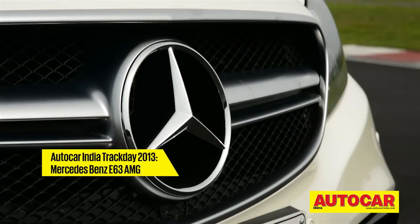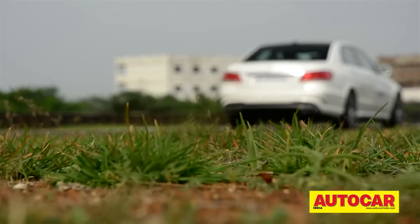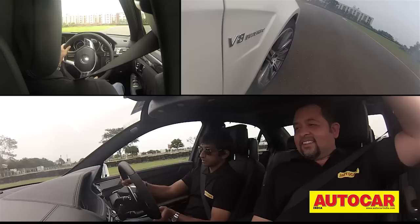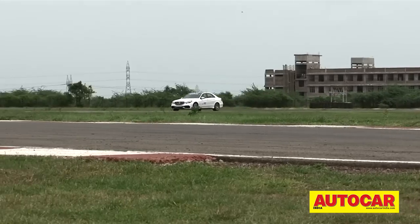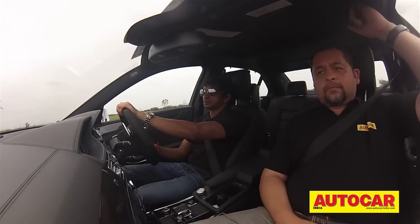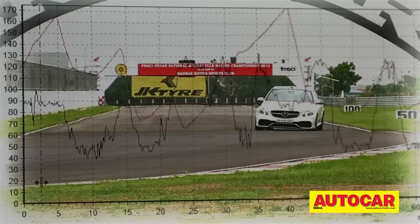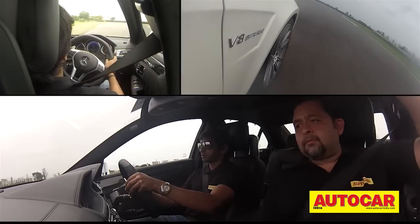Mercedes' new E63 AMG could well be the ultimate motoring wolf in sheep's clothing. But beneath the stylish metal skin lies the beating heart of a true monster. Beneath the guise of a sophisticated four-door saloon, it's a strong-hearted animal that can thrill without ever letting you fear it. The latest addition to AMG India's line-up now comes with a twin-turbo V8, much like BMW's M5. But would it surpass the M5 on our test track? The beauty of the E63 AMG is that it combines thrill, excitement and practicality in good measures — letting you push to your very limits without any fear.